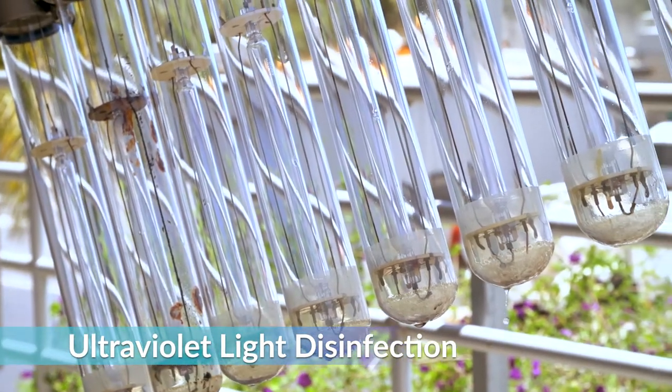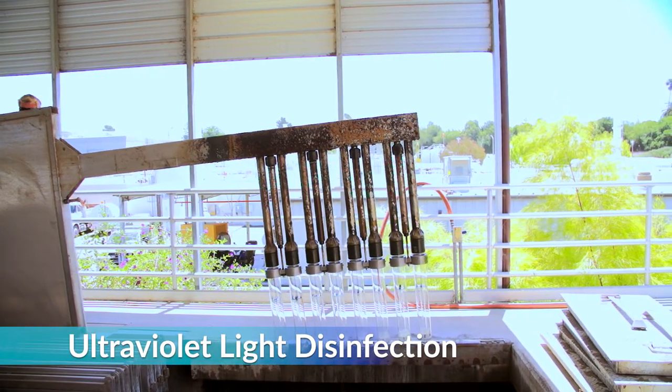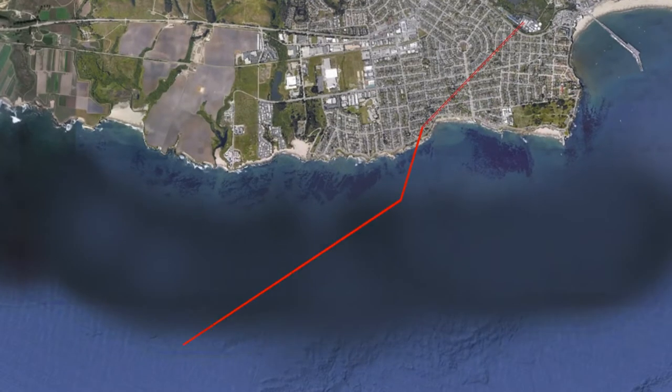Our facility uses ultraviolet light to thoroughly disinfect the water before it is sent to an ocean outfall location about one mile offshore at a depth of 110 feet. The UV light disinfects by breaking down the cellular structure of any organisms, pathogens and viruses that are present, preventing them from reproducing.